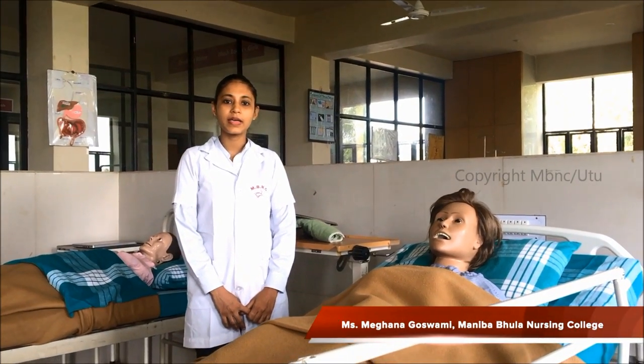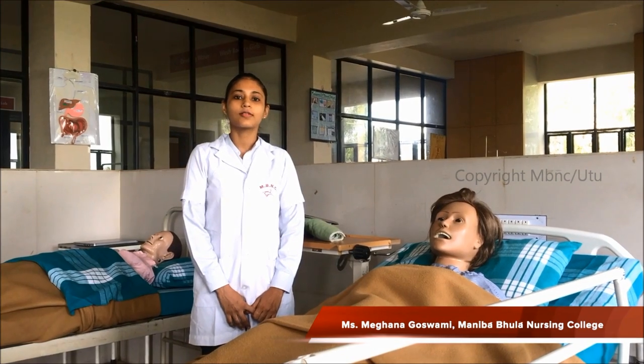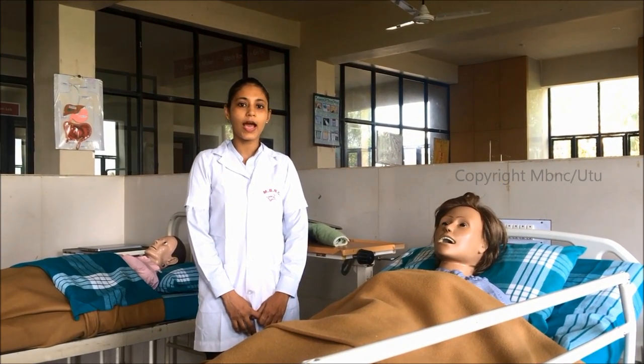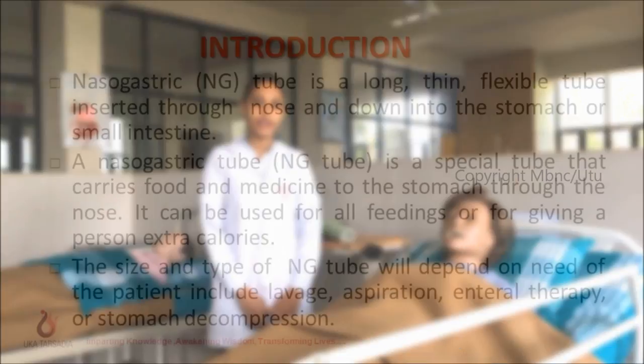Hello everyone, I am Meghna Goswami, lecturer of Manibabula Nursing College, Hukad Vasariya University. Today I am going to demonstrate the procedure of NG tube insertion and feeding.